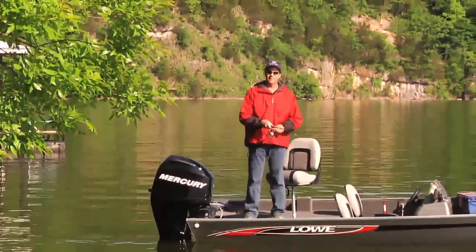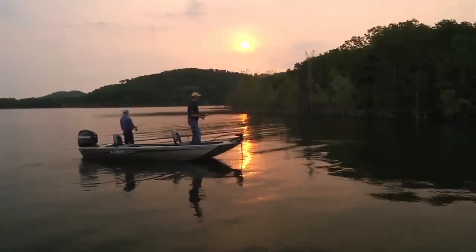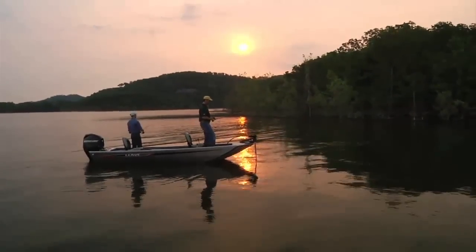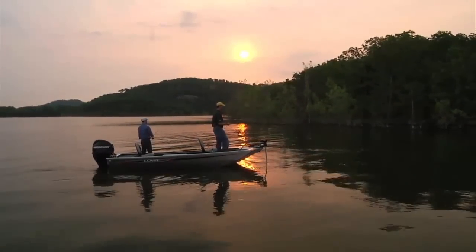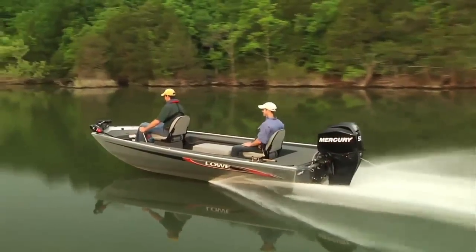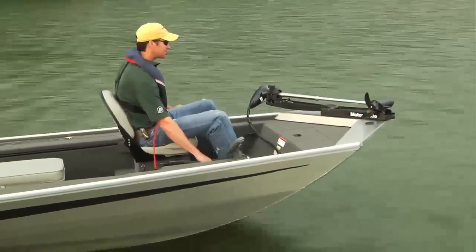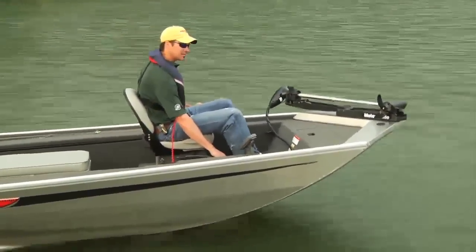These models aren't stripped down — they're equipped with all the gear you demand in a fish-ready package. The Stryker SS comes fish-ready with all the shallow-water fishing features you demand, including stick steering. When running the shallows, you need the best possible view of underwater obstructions. That's where the up-front driver's seat and quick-response stick steering gives you that extra advantage.